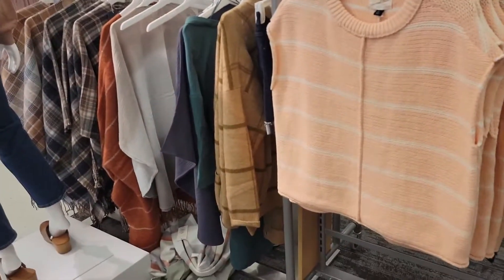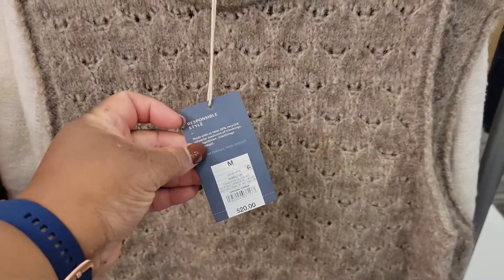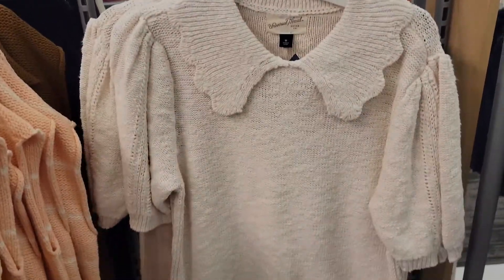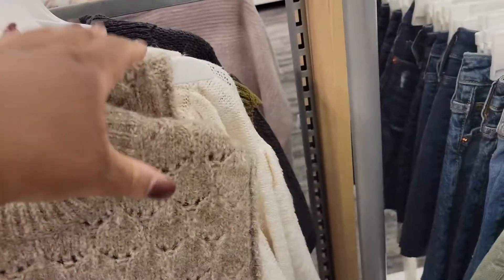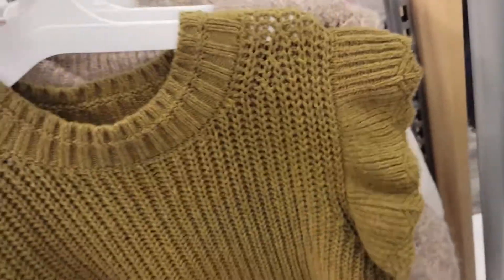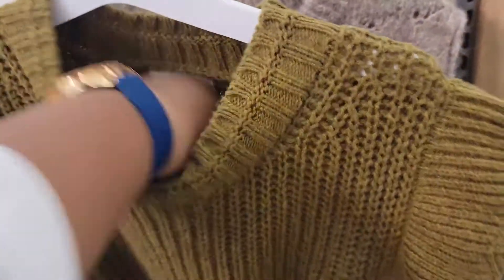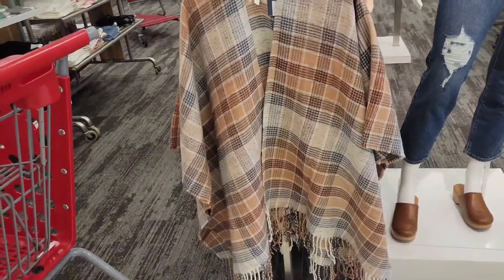Oh, look at these. Hold on — before we get there, we're getting ahead of ourselves with these little vests. It's $20. This little top right here — that top is $20. And they have it in a gray. Look at this green. They have a shacket around here. It's $28.